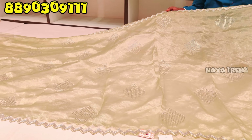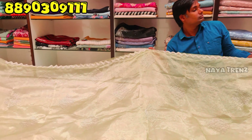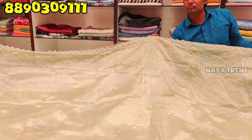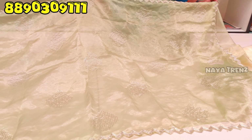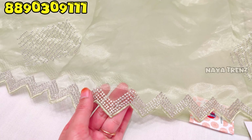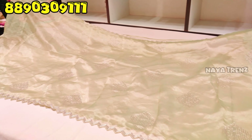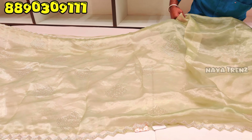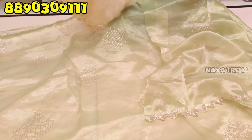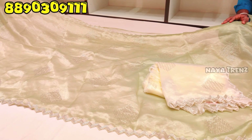The next design features tissue fabric in green color and light colors. The price is 4,900 rupees. Thank you.